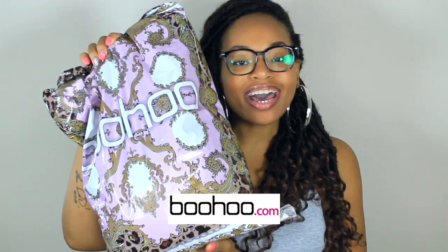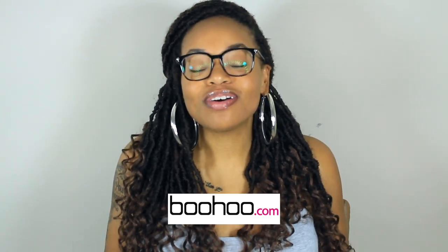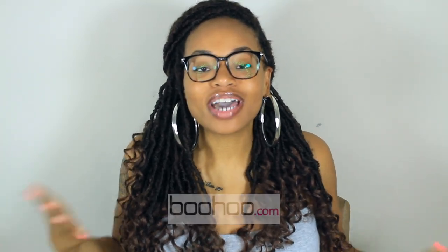Hey guys, it's your girl Stephanie Oh So Lovely. Welcome back to the channel. Today's video is going to be another exciting haul featuring boohoo.com. I haven't shopped at boohoo in some time and I'm so excited because today's video is also a try-on haul, because I know you guys love them.